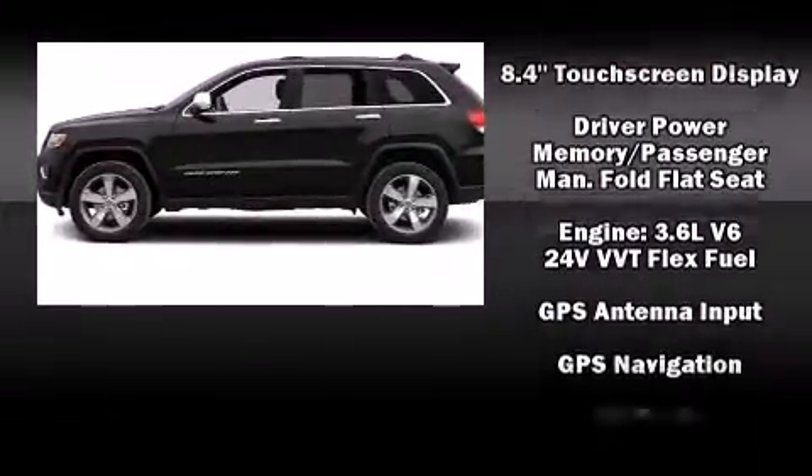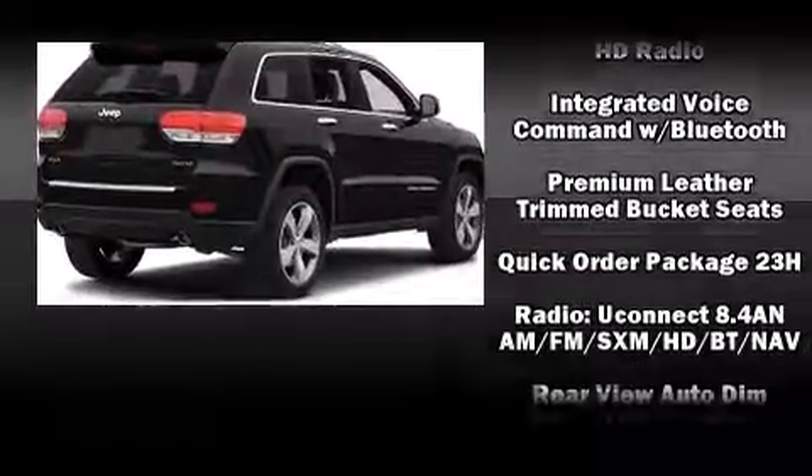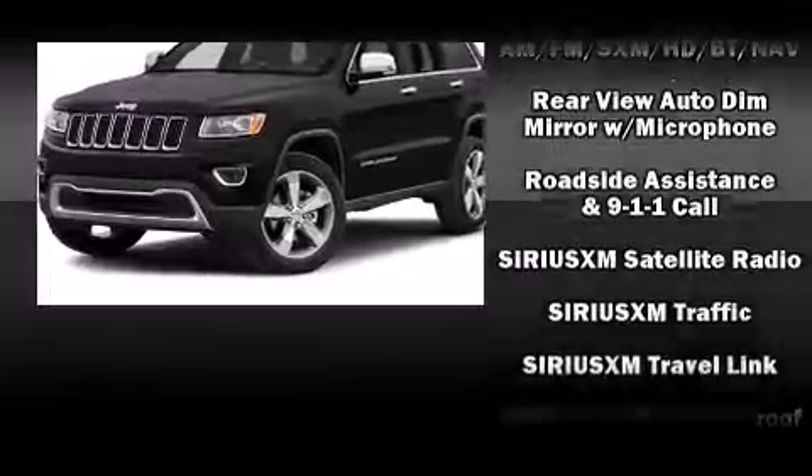Safety equipment has been integrated throughout, including anti-whiplash front head restraints, an emergency communication system, and four-wheel disc brakes with ABS.